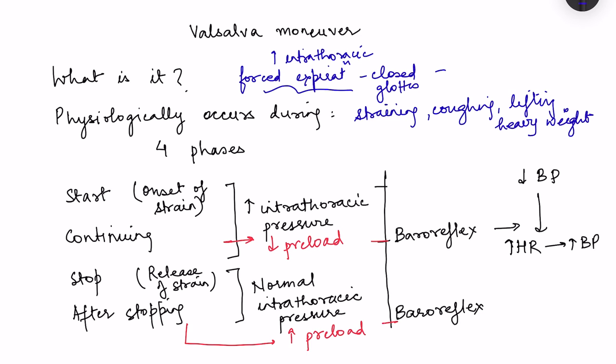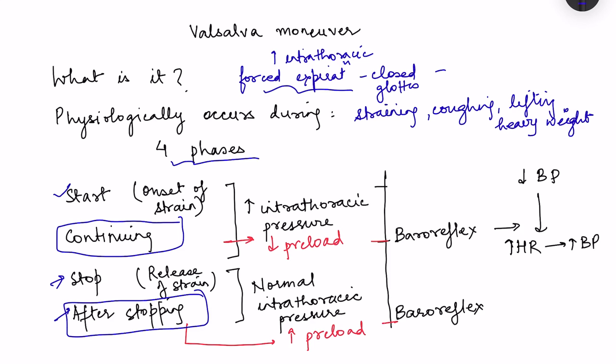The Valsalva manoeuvre has four phases: first is the onset of strain when expiration has just started; second is continuing the manoeuvre; third is the stop of the manoeuvre — release of the strain; and fourth is after stopping. The most important phases physiologically are the second (continuing) and the fourth (after stopping).